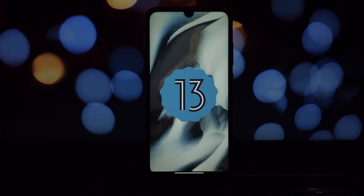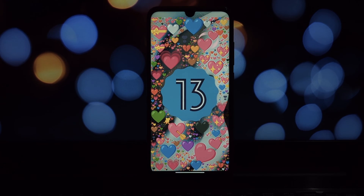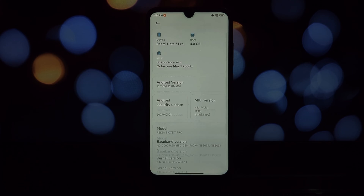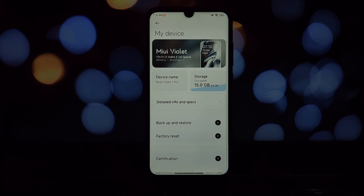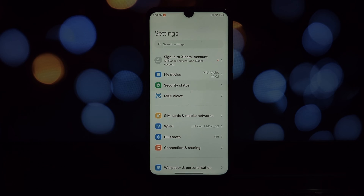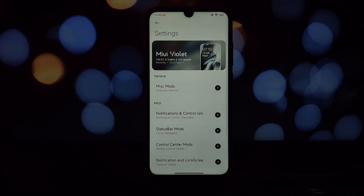Booting up MIUI Violet, the first thing that hits you is the clean aesthetic. The developer has done a fantastic job of debloating the ROM, removing all the unnecessary Xiaomi apps that often bloat up stock firmware. This translates to a smoother, more streamlined experience, and with Play Integrity and Safety Net passing by default, your apps will function flawlessly.